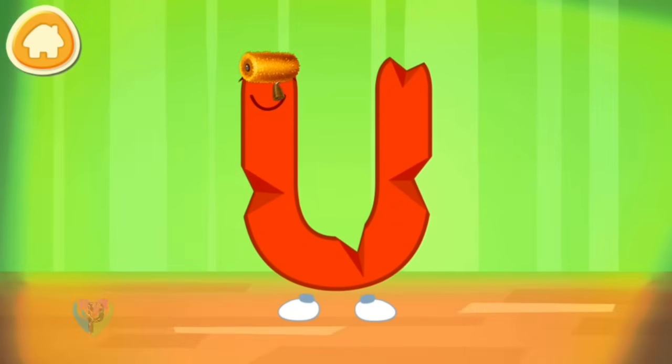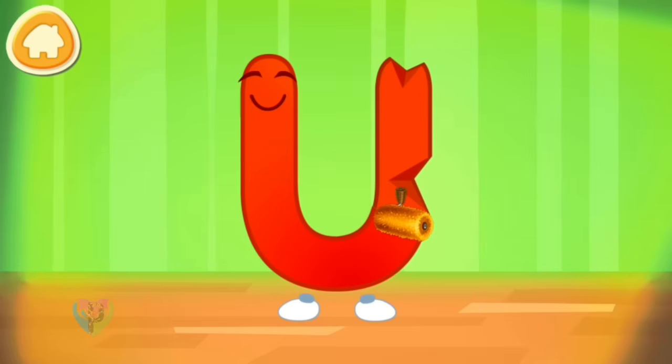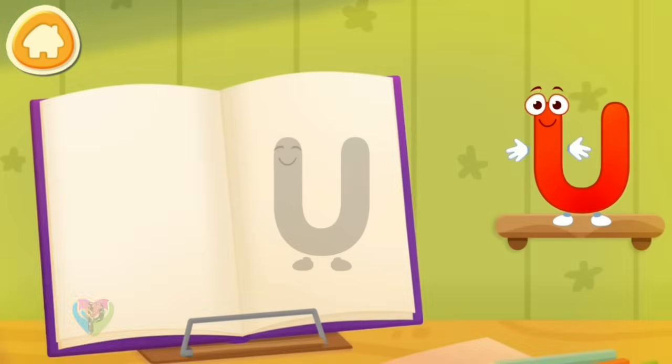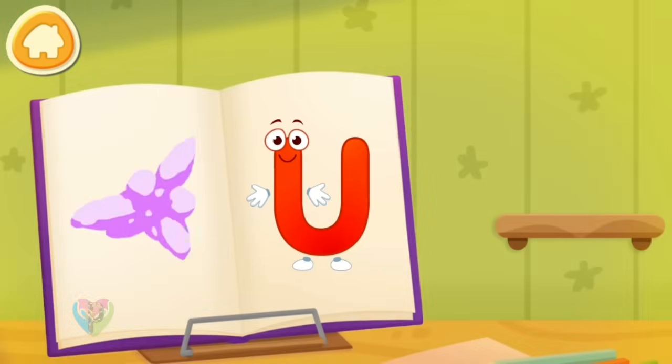The letter got crumpled. Smooth the letter. Put the letter in its place.